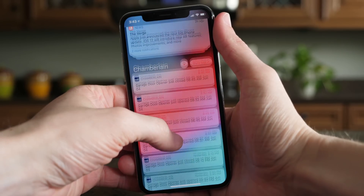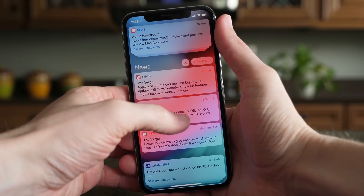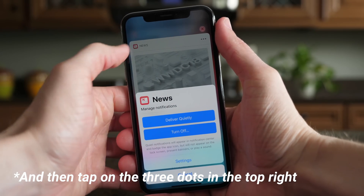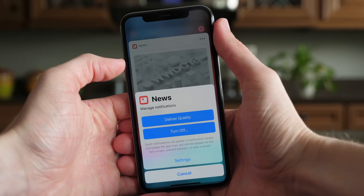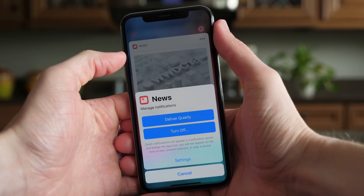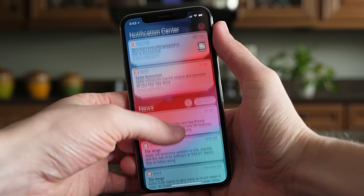Apple has also given you the option in iOS 12 to manage notifications on the fly from the lock screen. You can do that by 3D touching on them, or I assume you would long press on a non-3D touch device, and it'll say the app name right here. For example, this says Facebook — manage notifications — and it says deliver quietly, which would just deliver it to a notification badge on the app icon and the notification center, but would hide it from the lock screen. Or you can turn them off entirely, which would be pretty cool.